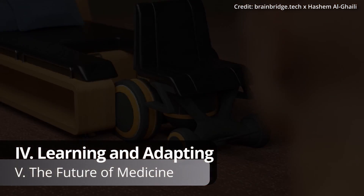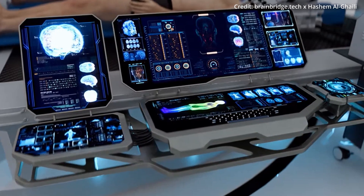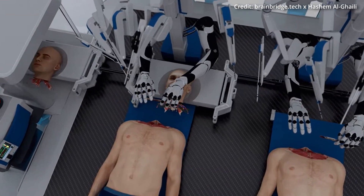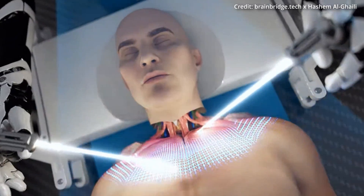One of BrainBridge's most remarkable features is its ability to learn and adapt using cutting-edge AI. The robot's self-learning AI algorithms help it to avoid errors and adjust surgical plans in real time. Furthermore, by analyzing past procedures, BrainBridge is able to continually refine its techniques and improve post-operative care to ensure even better procedures and recoveries for future patients.